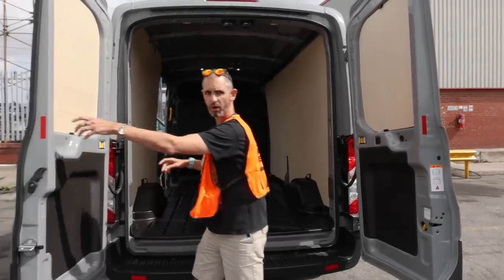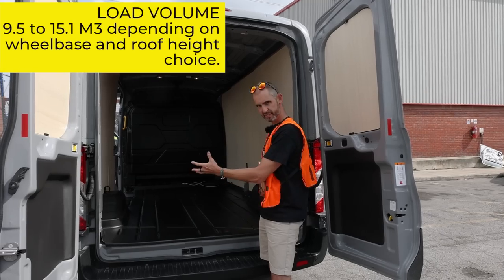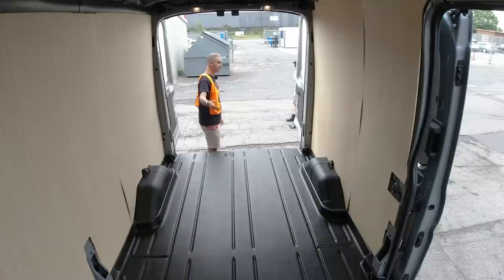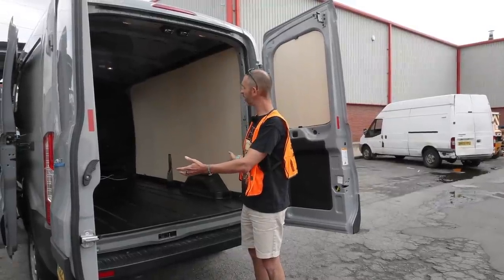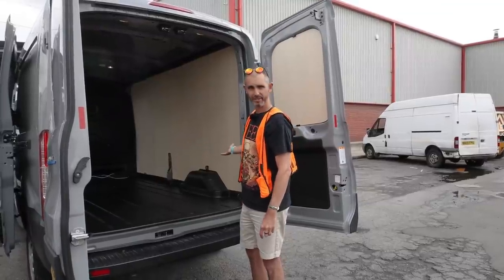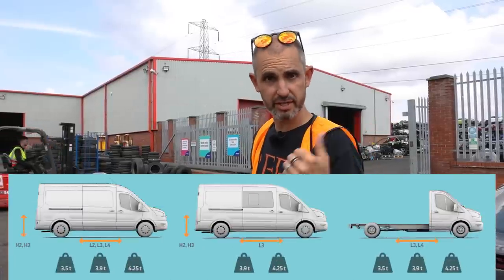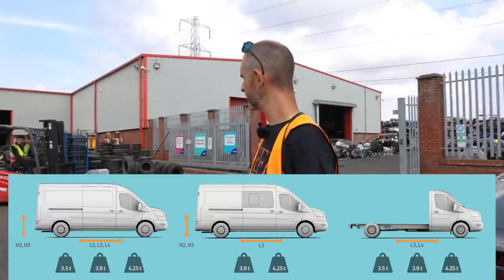There are a couple of different variants of the Transit you can option, but the load floor is exactly the same. The body is the same because all the battery and the motor are underneath, so there's no difference in height. The load is well over 1,750 kilos, so a lot. This is what the inside of a high-roofed Transit van looks like bare. As standard, one sliding door and double back doors — you can option two sliding doors. There are 25 variants of the E-Transit available, which is more than any other electric van of this size — anything from a chassis cab to double cab.